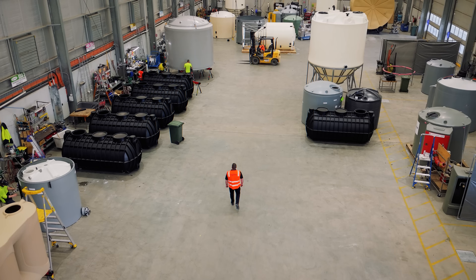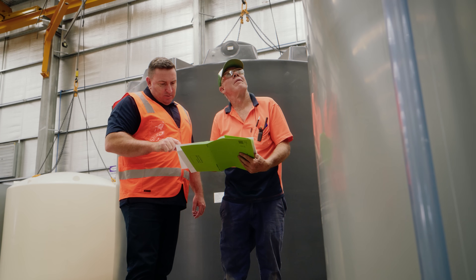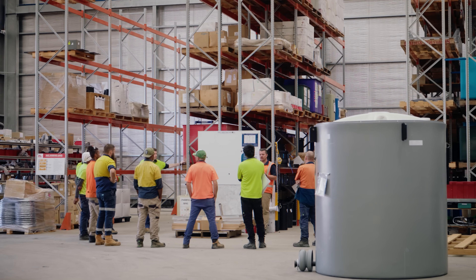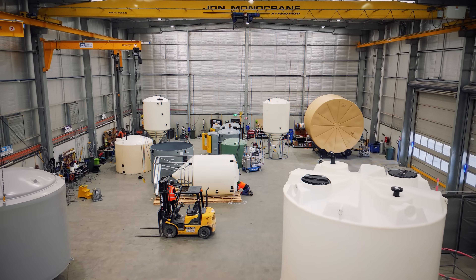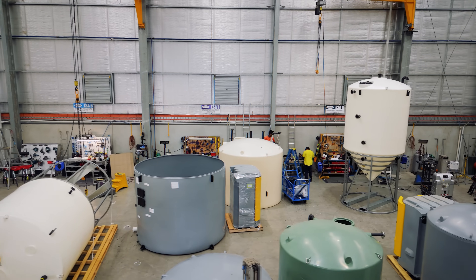Welcome to Facility 227. Built in 2021, this state-of-the-art site is home to a dedicated team of 20, specialising in custom chemical storage and dosing solutions for the mining, food and beverage, and water treatment industries.